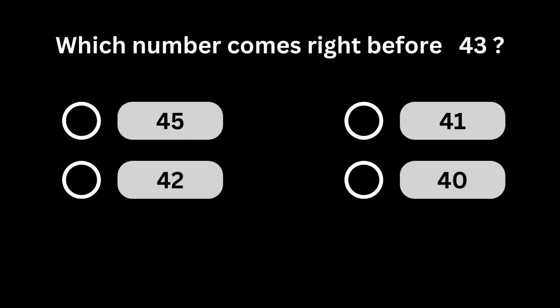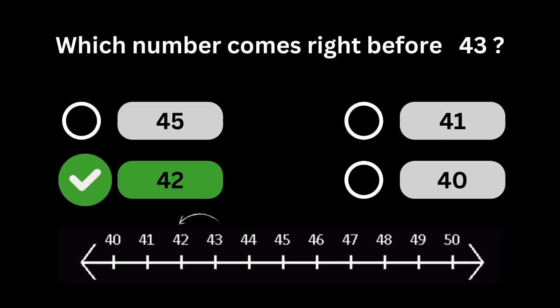Which number comes right before 43? Number 42 comes right before number 43.